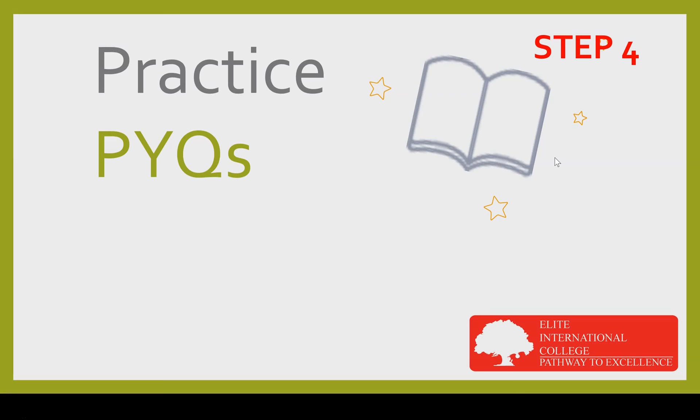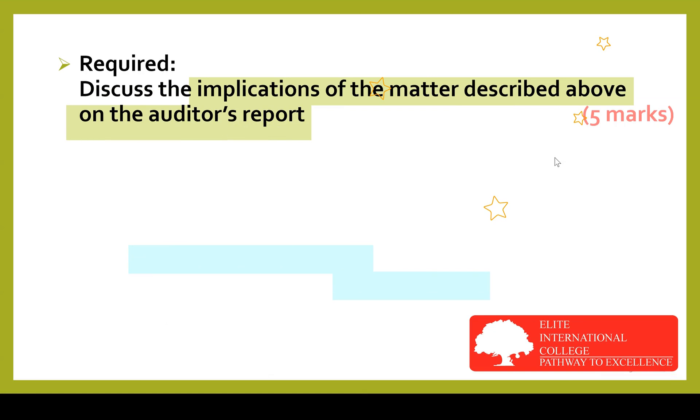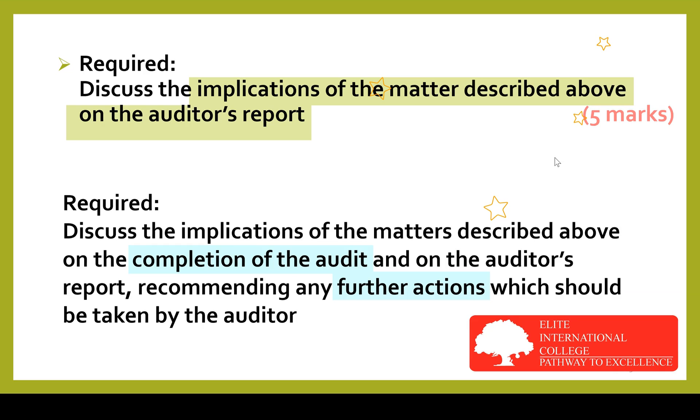The first benefit: practicing past year questions will help the student get familiar with how questions are asked. The examiner will phrase the requirements in a certain way and you need to know what the requirement means. For example, the requirement may be worded as: 'Discuss the implications of the matter described above on the auditor's report.' The student needs to know what 'implications on the audit report' means and what they can write for five marks. Or another requirement might include the words 'completion of the audit and further action,' and the student needs to understand what that means. Understanding what the examiner requires is key to earning marks.